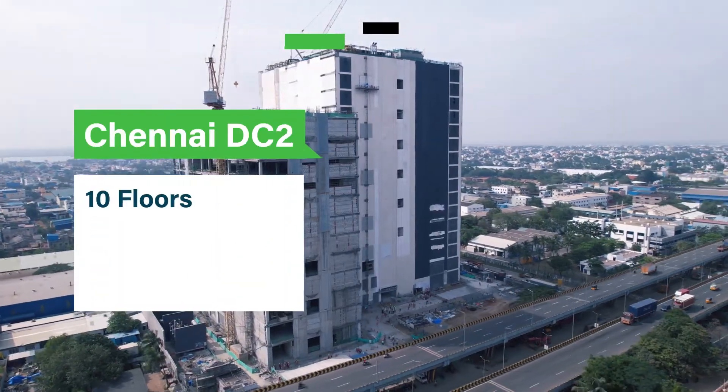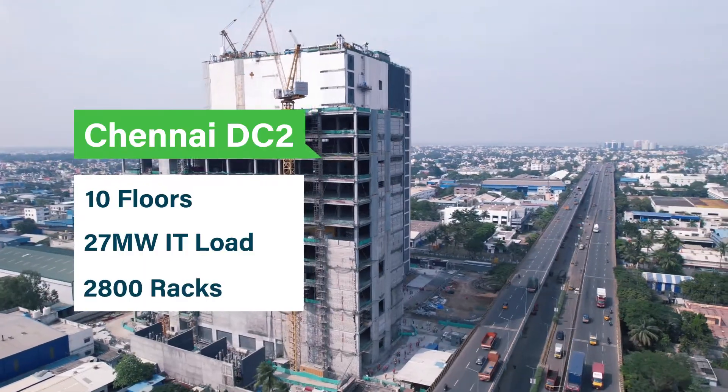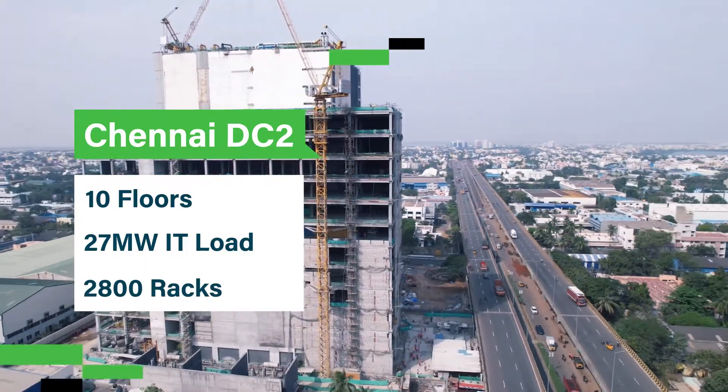Data Center 2 is a ground plus 10-storied structure with 27 megawatts IT load capacity and 2,800 racks.